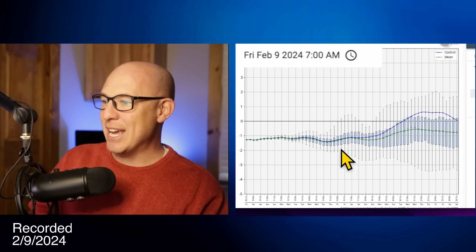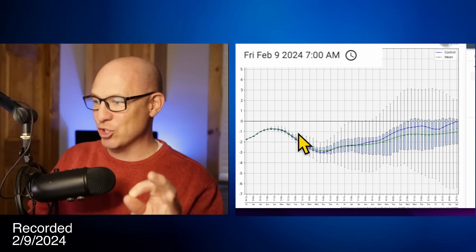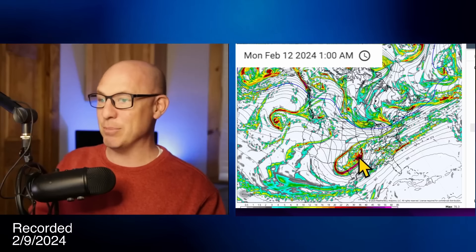The North Atlantic Oscillation is staying negative over the next couple of weeks, as is the Arctic Oscillation. I'm not going to spend a lot of time on that, but I want to show you we are in a stormy pattern. Over the next couple of days we're going to be tracking this upper low — it's really a trough that kind of gets cut off in some ways, and it's looking a little stronger than it has the last couple of days. This is the GFS, but we're going to take a look at the European surface map.